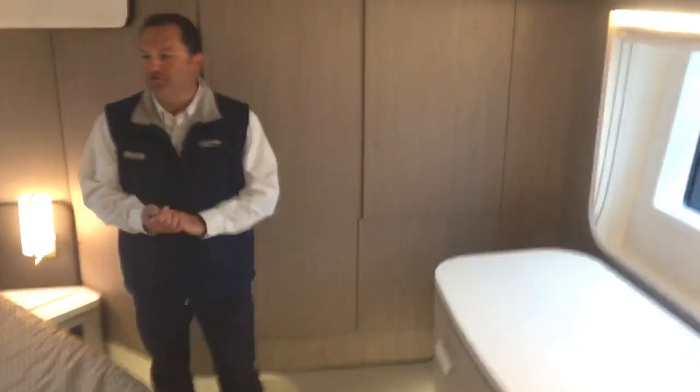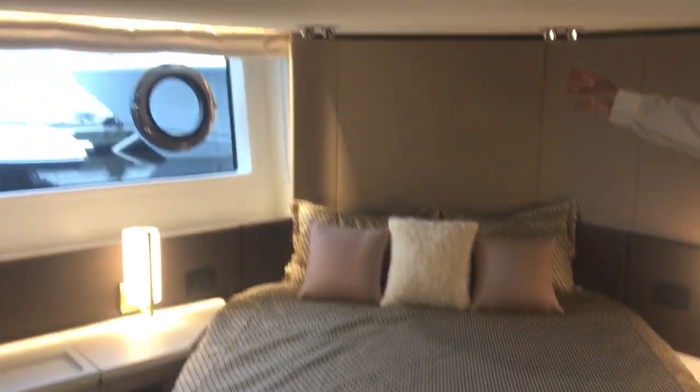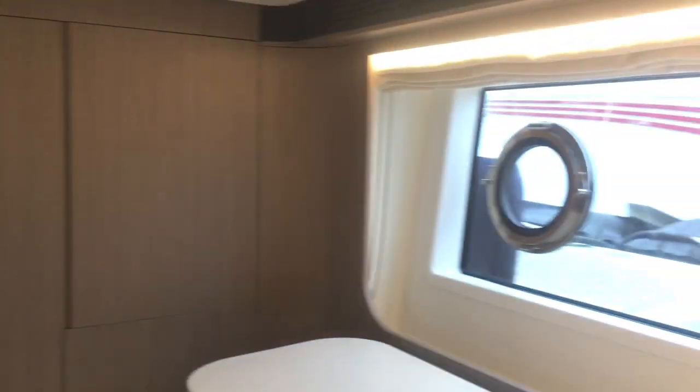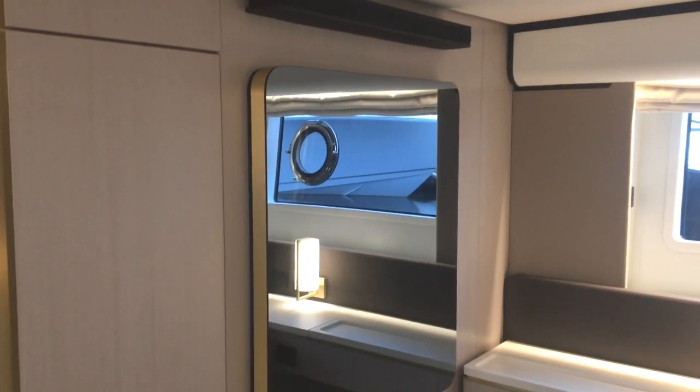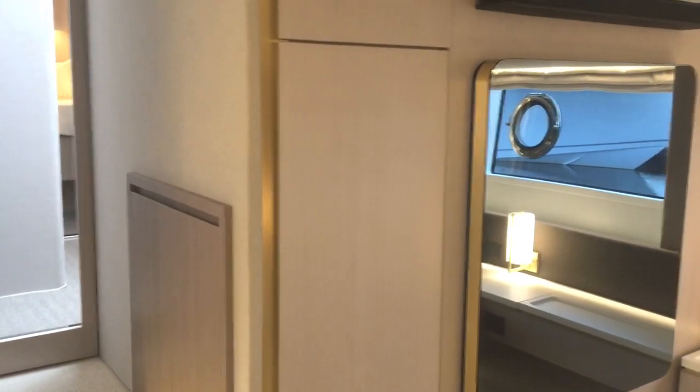First we'll start in the master suite, which is a full beam stateroom. We have a nice large queen size bed, natural light on both port and starboard sides. You have some storage, a closet to the aft, and a hidden TV screen in the mirror — one of the staple things that Azimut likes to do. The master head also features a separate shower, sink, and commode.